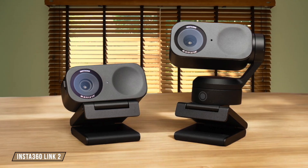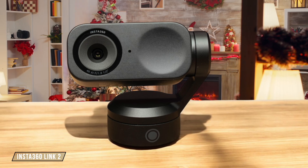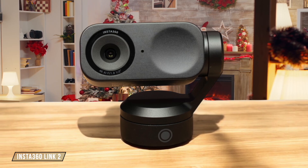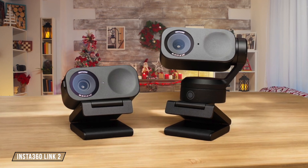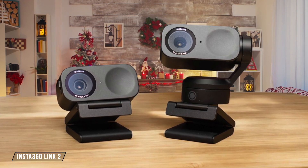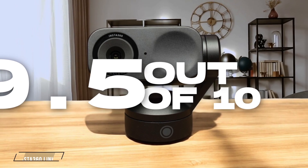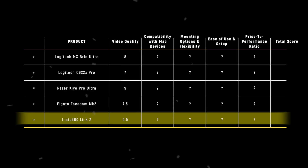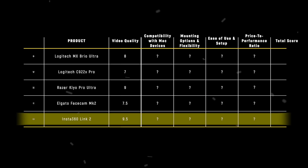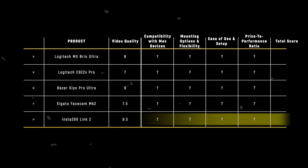Finally, we have the Insta360 Link 2. This webcam provides phenomenal 4K video quality with excellent low-light performance and AI tracking capabilities. The only minor flaw is that the tracking can sometimes lose sight of you. It gets a 9.5 out of 10 for its outstanding video quality, making it the clear winner in this category. The Insta360 Link 2 takes the crown for video quality with its 4K resolution and superior low-light performance, earning it a well-deserved 9.5 out of 10.